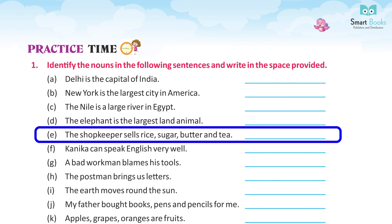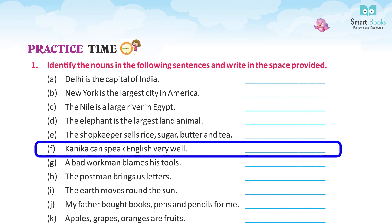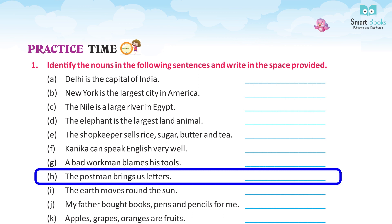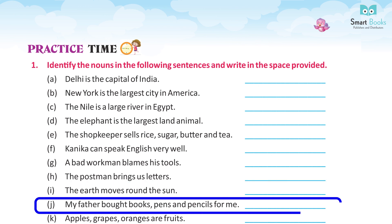E. The shopkeeper sells rice, sugar, butter, and tea — Answer: Rice, sugar, butter, tea. F. Kanika can speak English very well — Answer: Kanika. G. A bad workman blames his tools — Answer: Workman. H. The postman brings us letters — Answer: Postman. I. The earth moves round the sun — Answer: Earth, sun. J. My father bought books, pens, pencils for me — Answer: Books, pens, pencils.